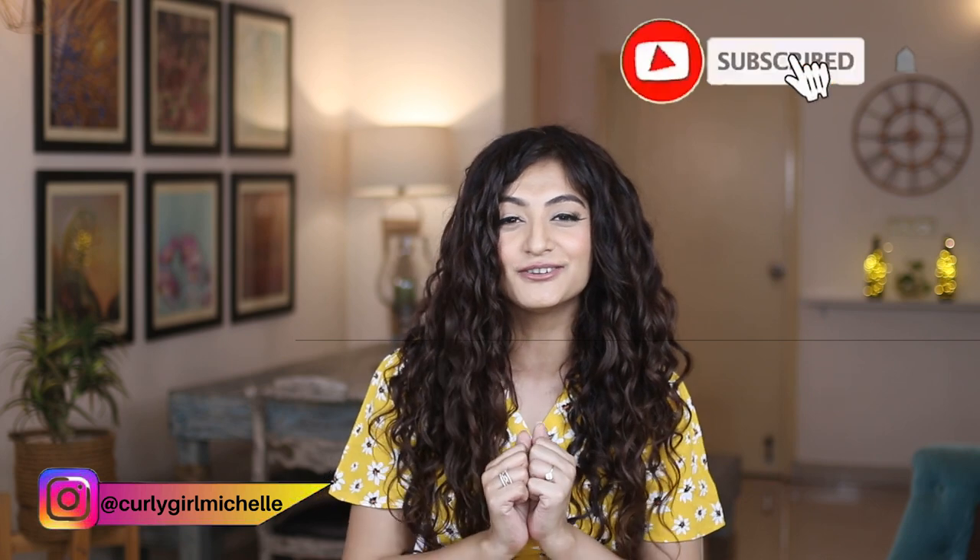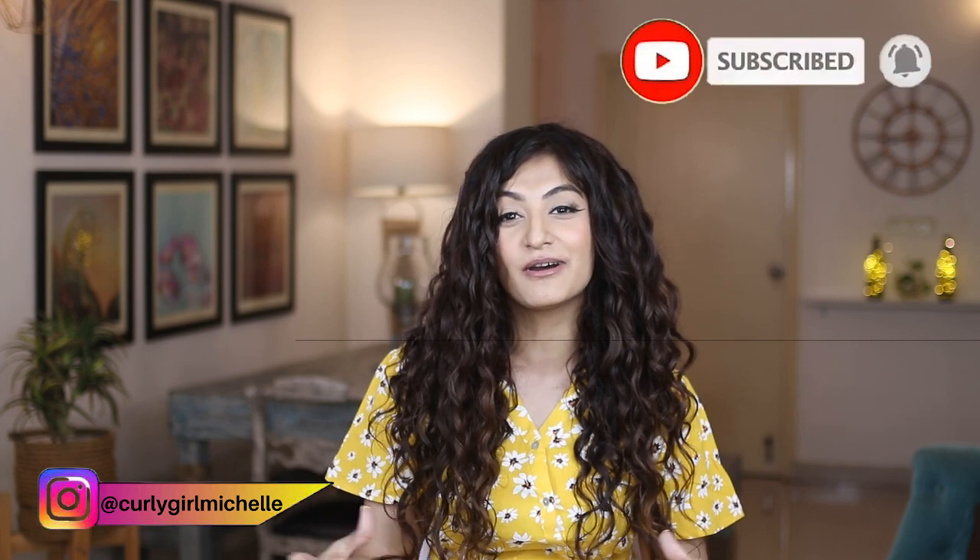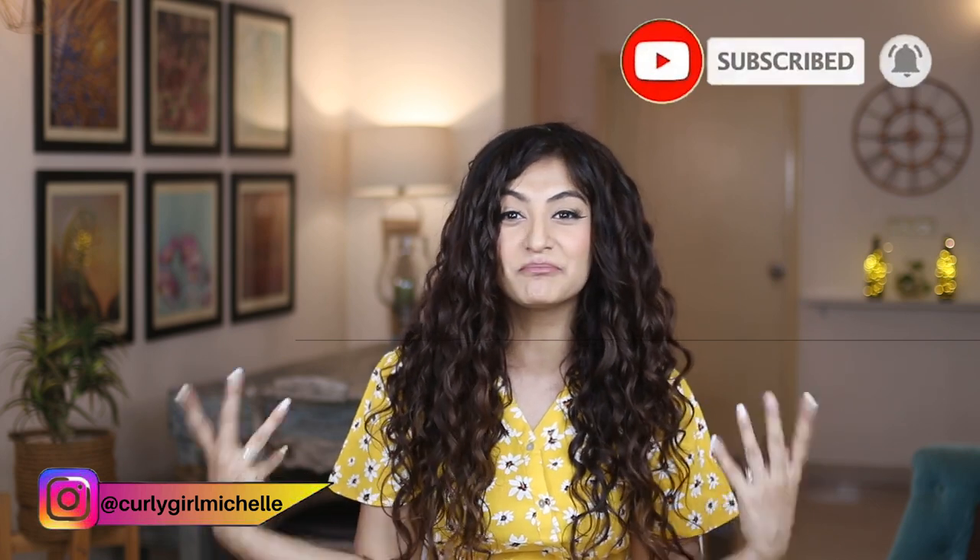Hi guys, my name is Michelle and I create hair, makeup and lifestyle content here on YouTube. Today I want to talk about some of the mistakes that I made on my curly hair journey. I'm coming really close to completing my first year on CGM, so I thought let me sit down and make this video talking about some of the mistakes that I made. Hopefully some of you might relate to these mistakes or it might help you not make the same mistakes that I made.